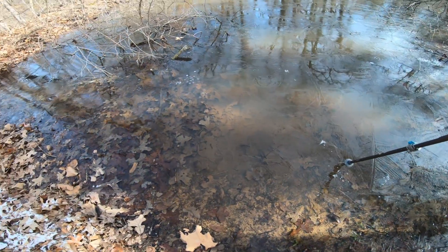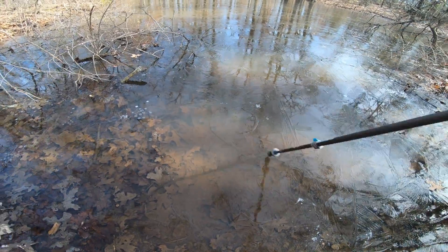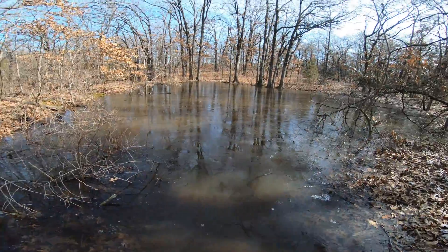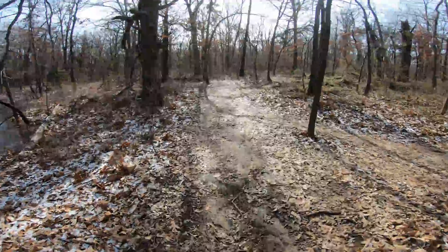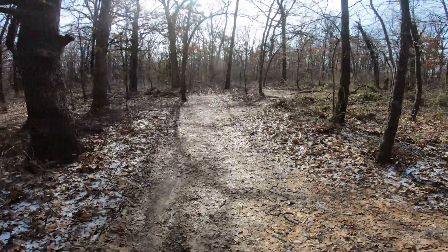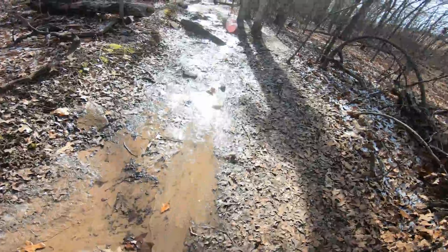Solid ice. There's a hole right there though. There's a lot of ice on this blue trail.